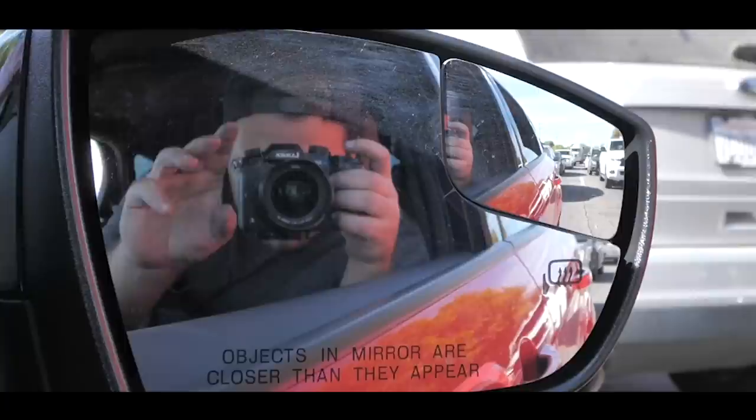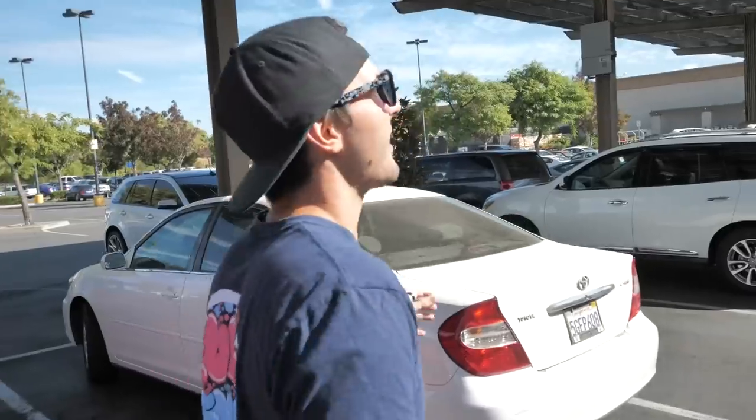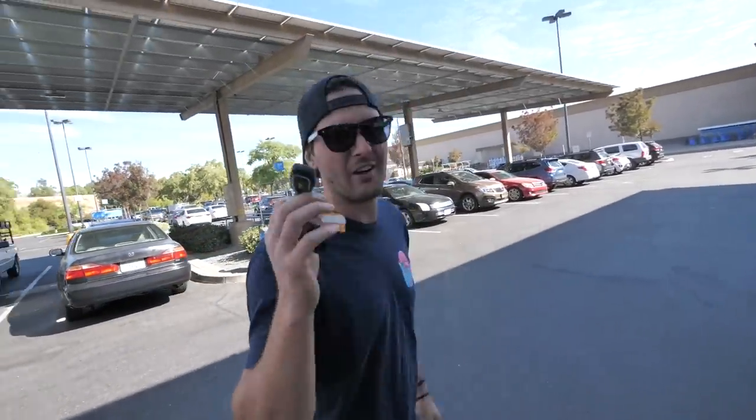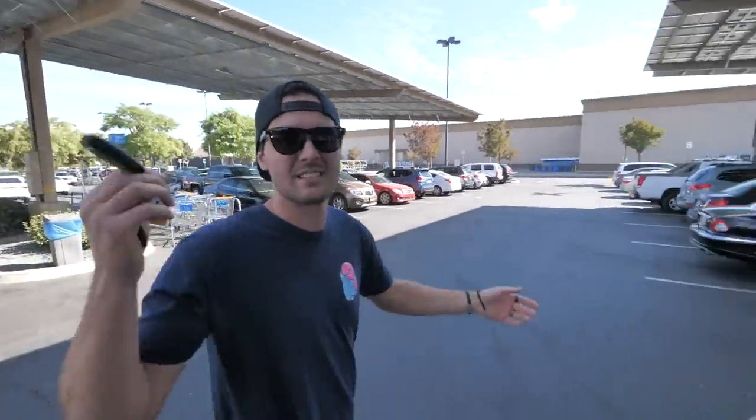First stop of the day is Walmart to get a suction cup mount. It's about 11:40 and we're supposed to be there in about 20 minutes. I brought both of my GoPros, a bunch of batteries, multiple SD cards, and all kinds of batteries for my real camera. We've got Steve behind the lens today — he was generous enough to come film because I don't want to be filming and driving at the same time.